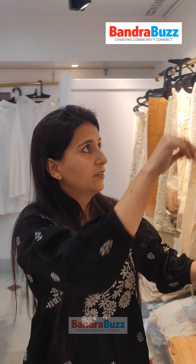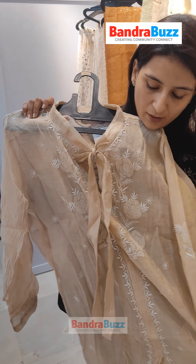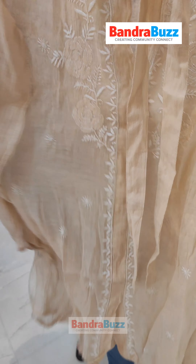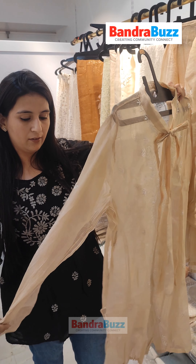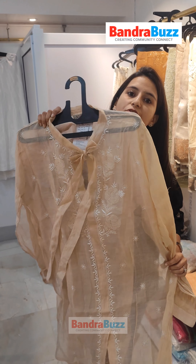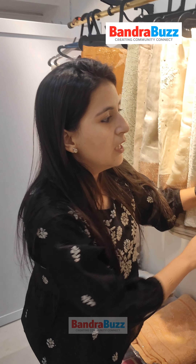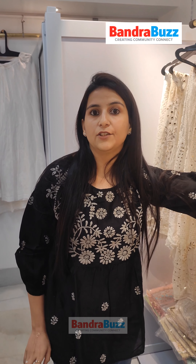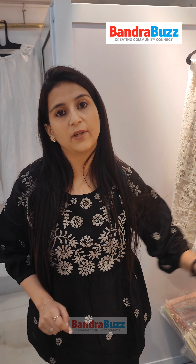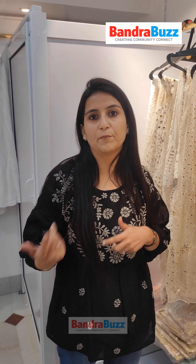Moving on to something very exclusive — let me take you through our pure tissue tops. These are made on pure tissue fabrics with a knot pattern and very intricate work. These are semi-stitched shirts so you can customize them as per your sizes. Stitching is complimentary — we take your sizes and deliver your piece in a week's time. We also provide inners and lining inside your piece, so you don't have to go anywhere else for that.